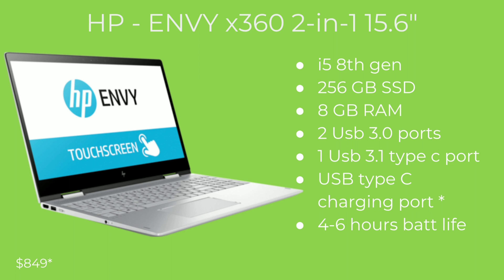The next laptop is the HP Envy x360, the 201 series. All these laptops I'm showing you are 15 inches or higher. For this specific model it is another i5 8th gen. This has 256 gigabytes of SSD storage — all the laptops I'm going to show you have a solid-state drive. This laptop is upgradeable to 12 gigabytes of RAM; it comes with 8 gigabytes of RAM. It has two USB 3.0 ports and one USB Type-C port.